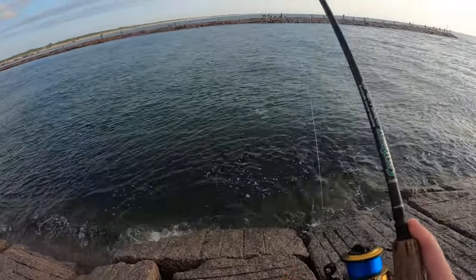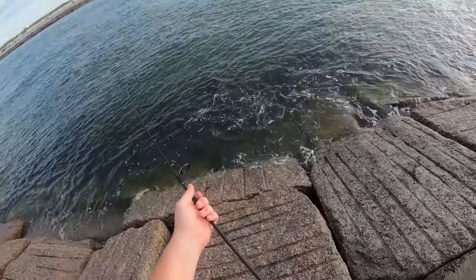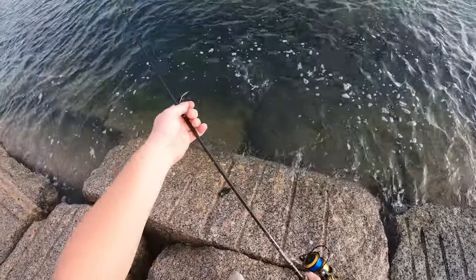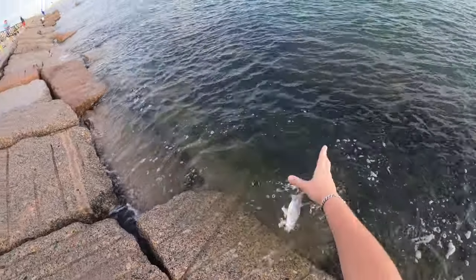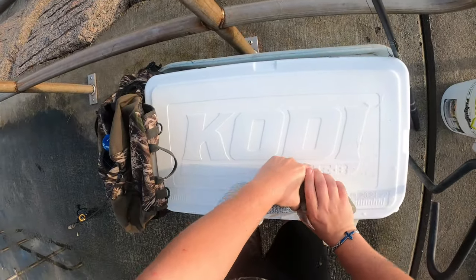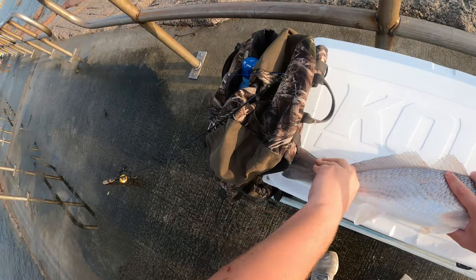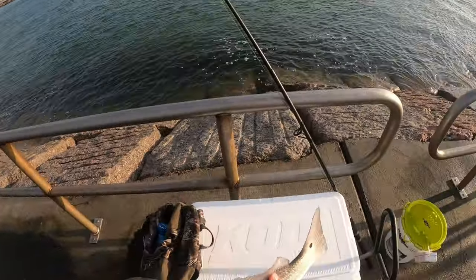What are you boy? I don't think that's slot either. Going in the cooler. Nice old redfish, one little spot, blue tail.